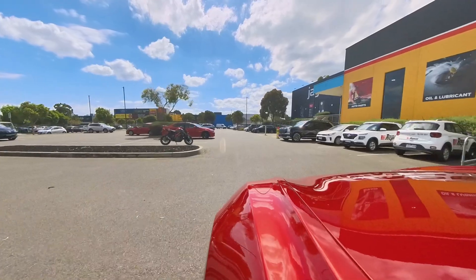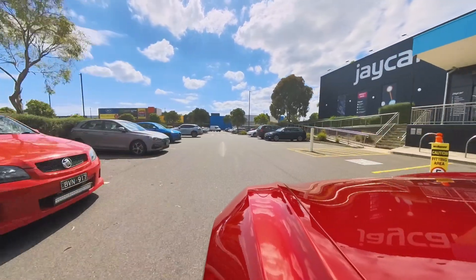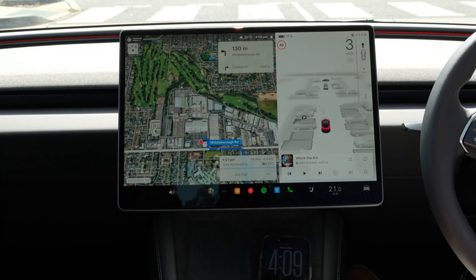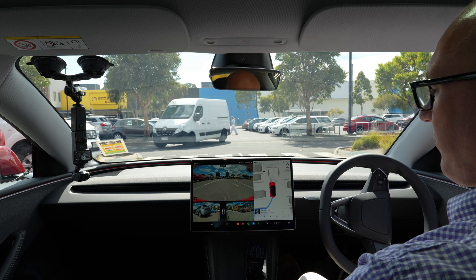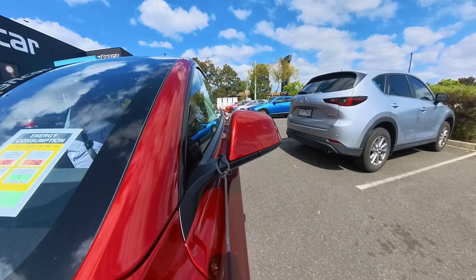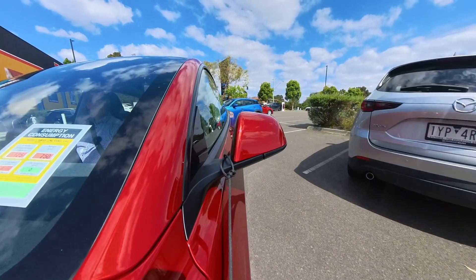Let's do the easy bit first. This will park in both a parallel and a 90-degree spot. As you can see, it's offering up many different spots I can park in, so I want to park in that one there.